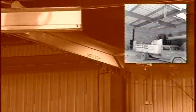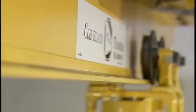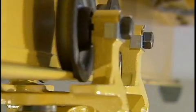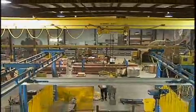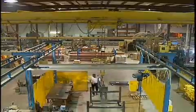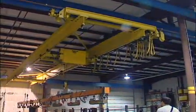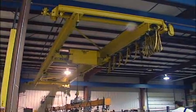Since 1919, Cleveland Tramrail by Gorbel has been the industry leader in patented track monorail and underhung crane systems. When you choose a Cleveland Tramrail crane system, you are choosing consistently high-quality products with a lower cost of ownership and a proven track record of providing reliable, long-lasting overhead handling solutions. Cleveland Tramrail products offer solutions for general industry as well as highly customized solutions for complex industries.